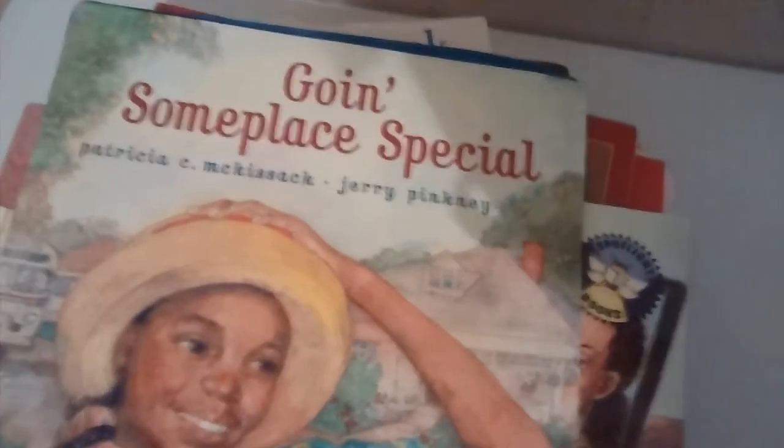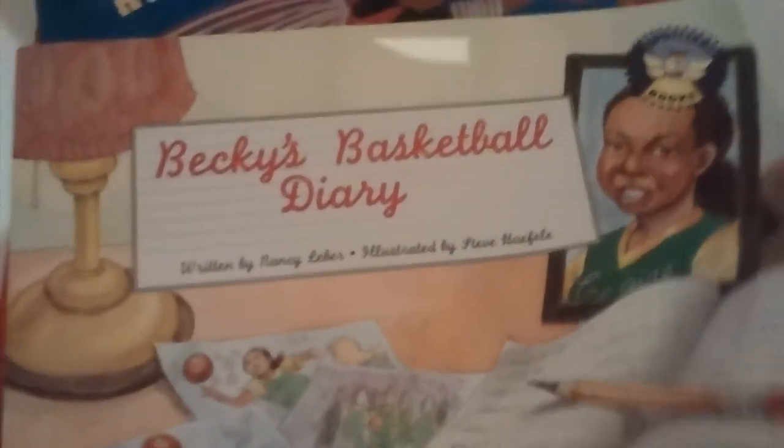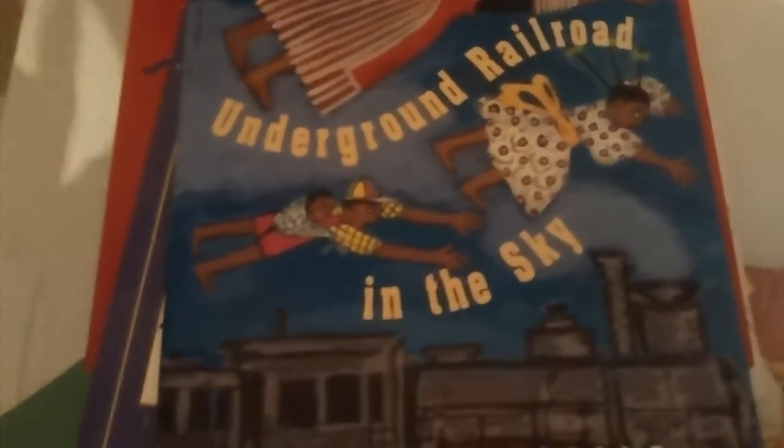If You Traveled on the Underground Railroad. Going Someplace Special. I've always just loved the cover of this book. Basketball Diary — I'm on baseball because we have a couple of baseball books. On Harriet's Railroad in the Sky — another one. We love Faith Ringgold, and these books get read so much. I can't tell you how many copies we've had.